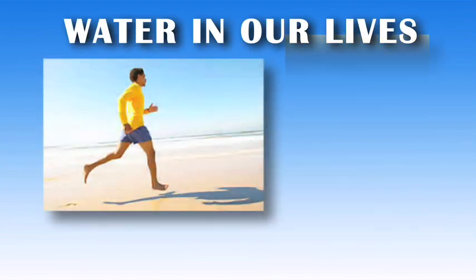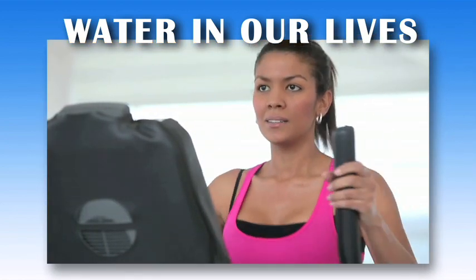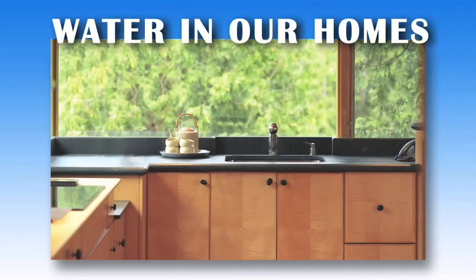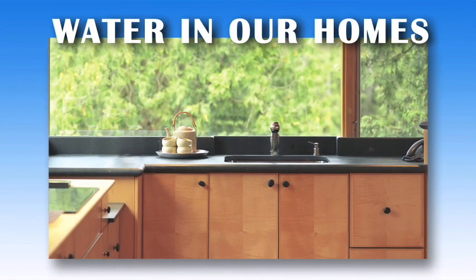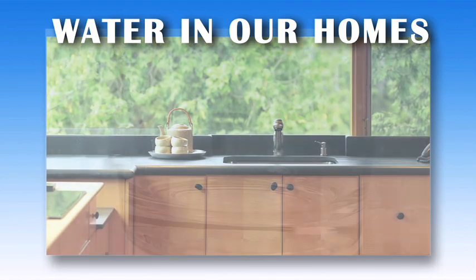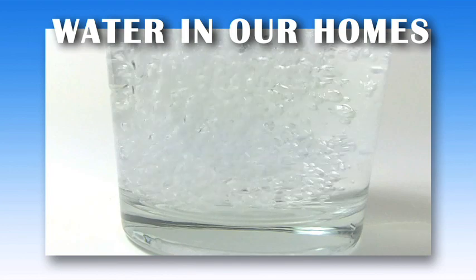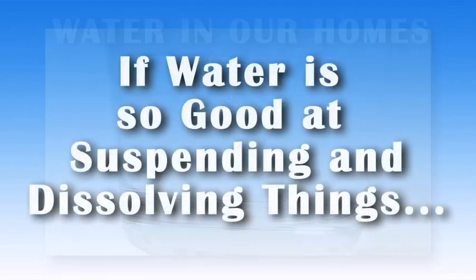It's easy to forget how important water is in our everyday lives. Since most of our body is made up of water, it is a necessity in our diet. But in our homes, it also performs an important role. It is a fluid medium that carries material from one place to the next, and one of the reasons it does this job well is that it's very good at holding things, either by suspending them or dissolving them.